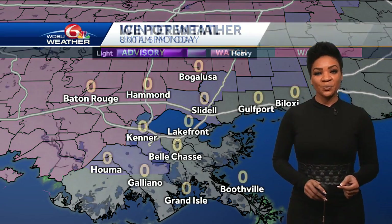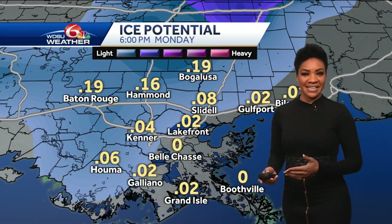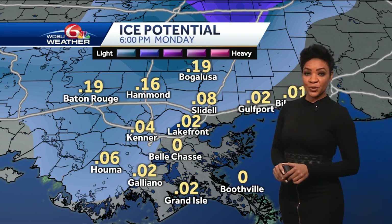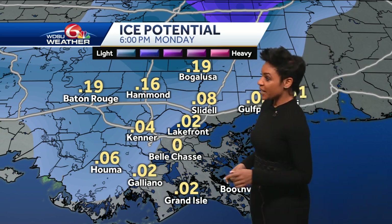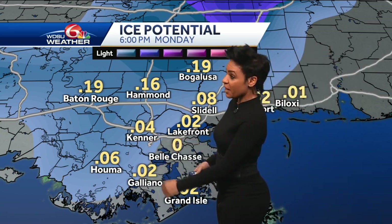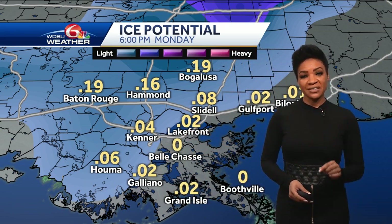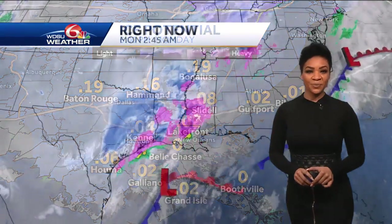Our main concern with the advisory is the ice accumulation that's possible. We've already seen indications of that being verified for areas mainly on the north shore for the time being, but this potential will continue throughout the day. Won't be surprised to see a bit of a mix around parts of our river parishes, even into the metro. Can't discount a chance for just a light glaze to set up for some spots, even down towards the coastline. So take it easy today.